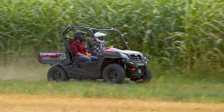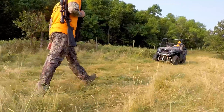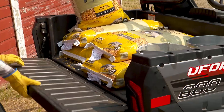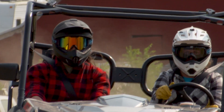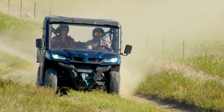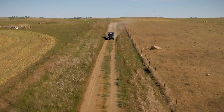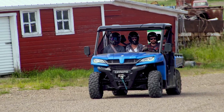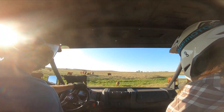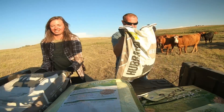The U-Force 800 gets its muscle from an 800 cc V-twin engine. This workhorse employs a 600-pound capacity dumping cargo box and features dual bucket seats so you can bring along an extra hand. The powerful U-Force 1000 provides top-of-the-line capability with a 963 cc V-twin engine, plus a three-person bench seat that folds open for additional storage. And no job's too big with a huge 1,000-pound capacity dumping cargo box.